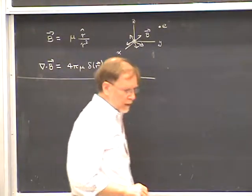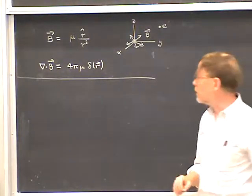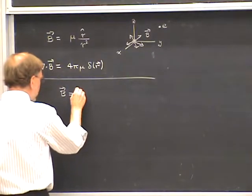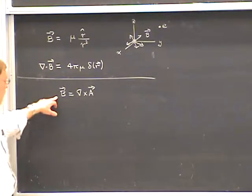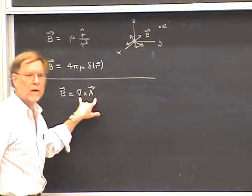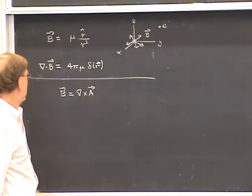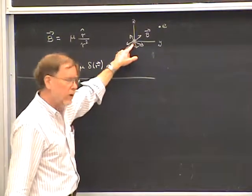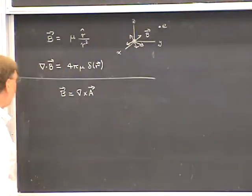In order to incorporate the magnetic field into the Schrodinger equation, we need a vector potential A such that B equals del cross A. The usual terms of calculus tell you that if you have a field whose divergence is equal to zero, then it can be written as the curl of a vector potential. That means we have to exclude the origin, because that's where del dot B is not equal to zero, and so A can only be defined in the region away from the origin.